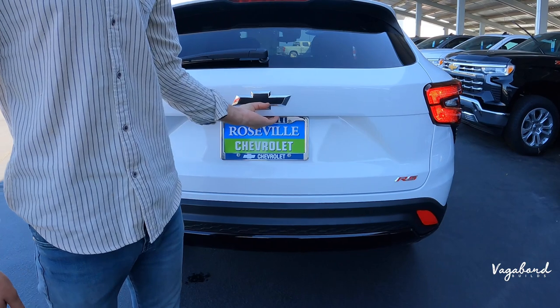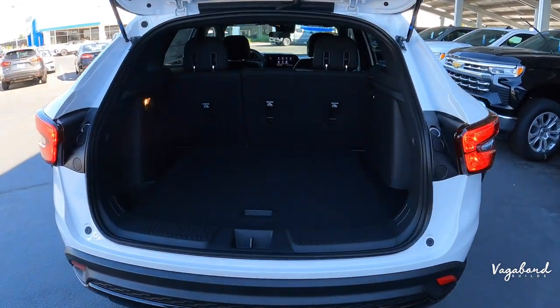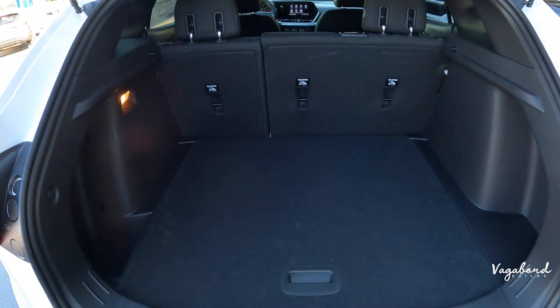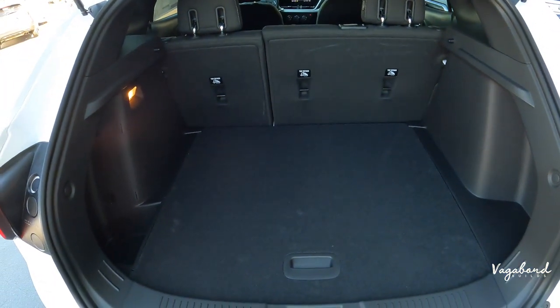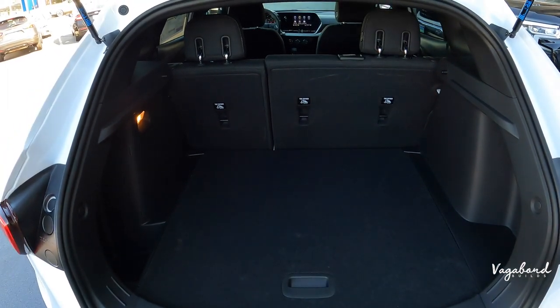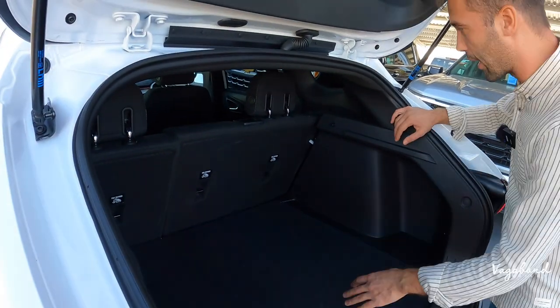You've got the Trax badge in a matte black look and the RS badge, with matte black plastic finishing off with black gloss at the lower part of the bumper. Let's pop open the tailgate — it's a manual lift. The cargo area is pretty nice and big for a crossover: about 26 cubic feet with the second row seats up, and about 54 cubic feet with those seats folded down.